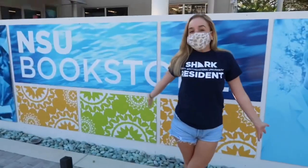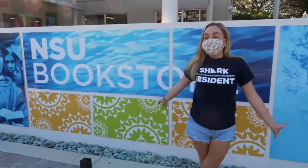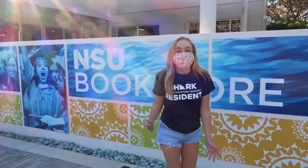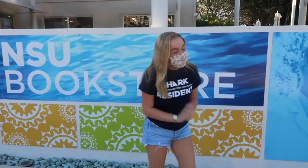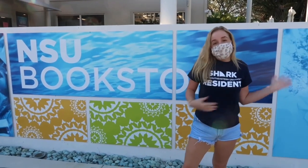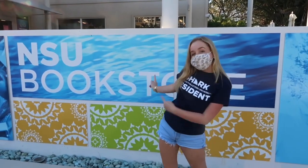Now we're at the bookstore. The books in here are kind of expensive, but there are other options — I recommend going online for your books. There are also cool things in here like school apparel and anything you might need throughout the school year, so let's go inside and see what they have.